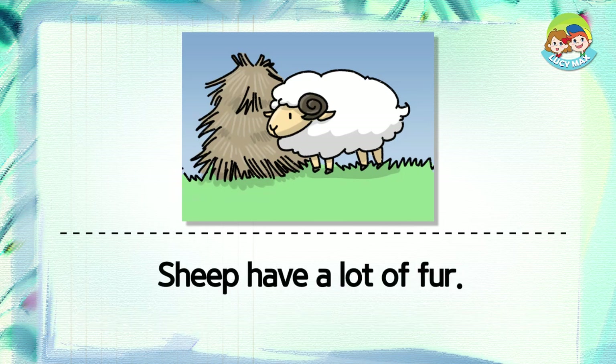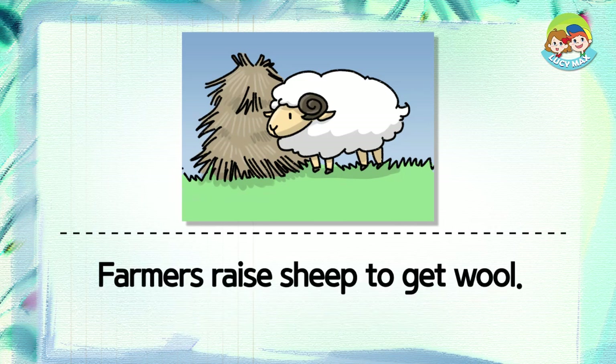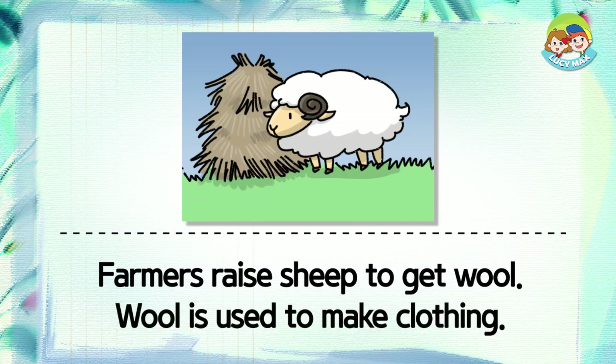Sheep have a lot of fur. The fur is called wool. Farmers raise sheep to get wool. Wool is used to make clothing.